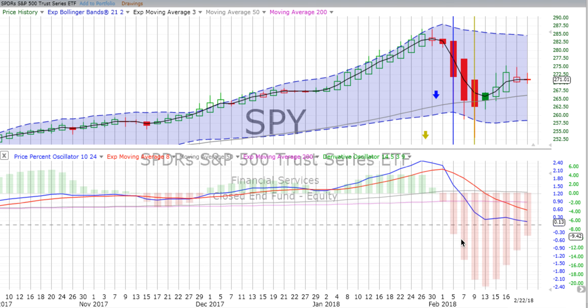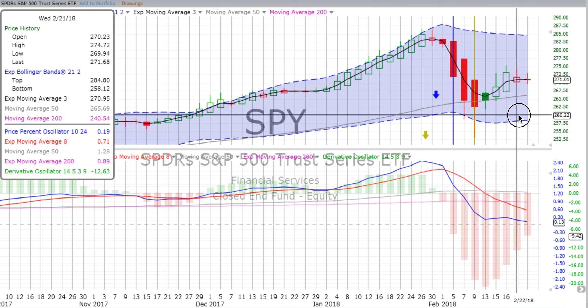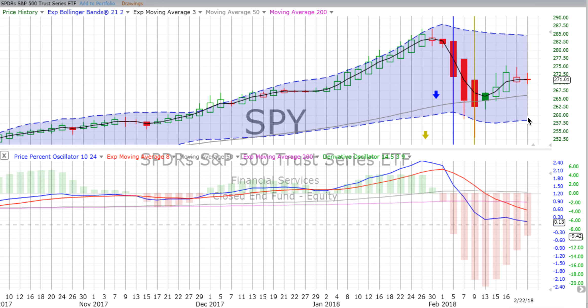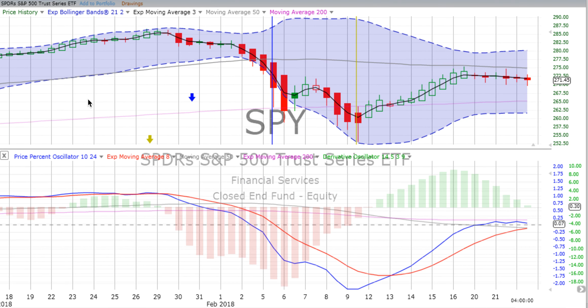On the two-day chart, the price percent oscillator has tipped over and is headed down, with the derivative oscillator losing downward momentum. On the first day of this latest two-day candle that we'll complete on Friday, again lots of indecision - it is close to being a doji, and again red, tending down.